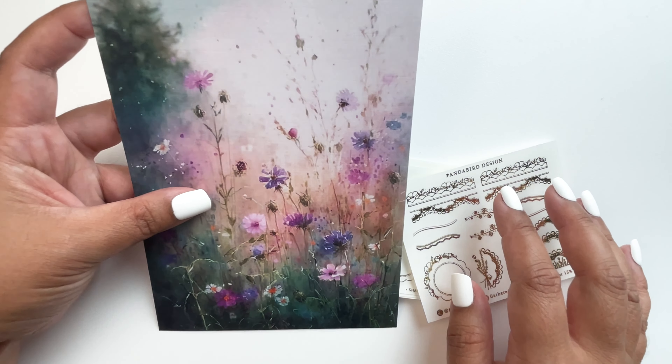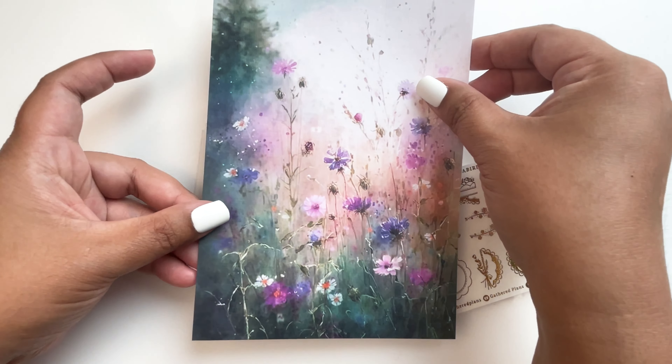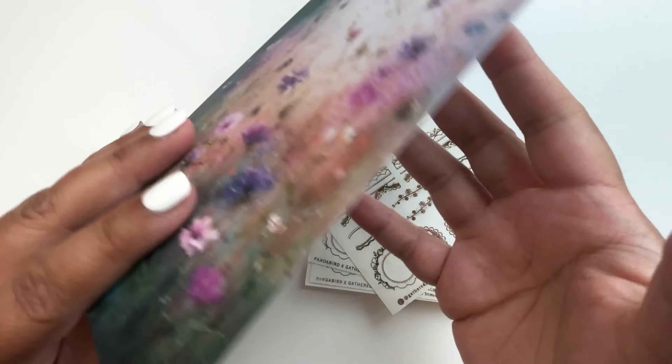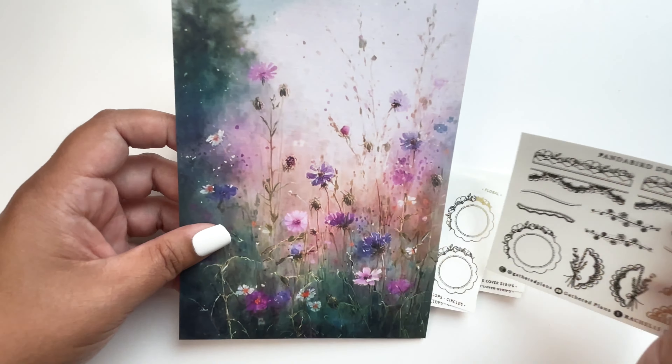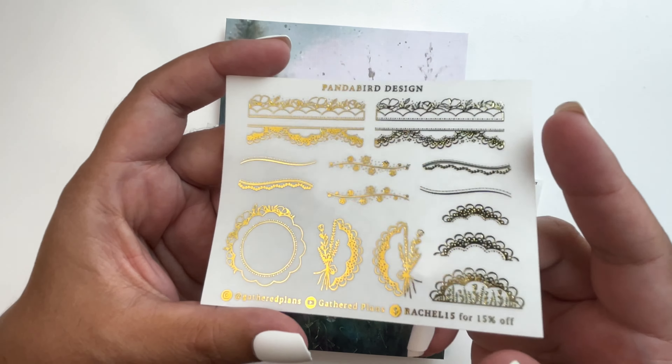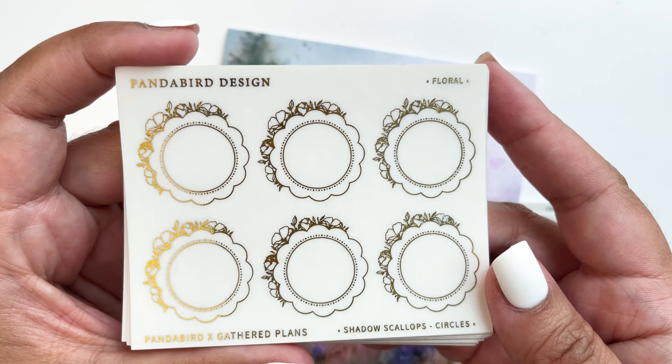Next up, Panda Bird Design — look at this lovely journaling card, empty at the back which is great. I bought during their new release with Rachel from Gathered Plants. When you put 'Rachel' in the notes to seller, you get this amazing sampler with all the designs from the release in gold foil. Now let's start with the smaller stickers — I got the shadow scallop circles.